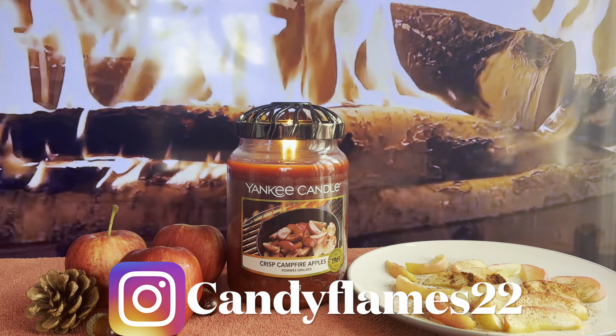Next week I think I'm going to be reviewing Home Sweet Home — it's either that or Mulberry and Fig, but I think I'll do Home Sweet Home. If you've tried this one, comment down below and let me know your thoughts — I will get back to you. For me, there's just nothing bad to say about this candle: I love the label, love the wax, love the performance and the throw.